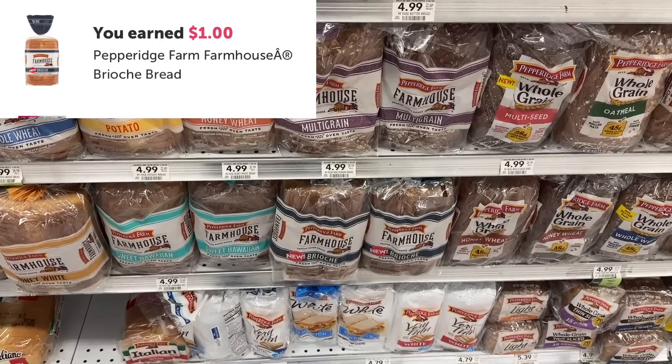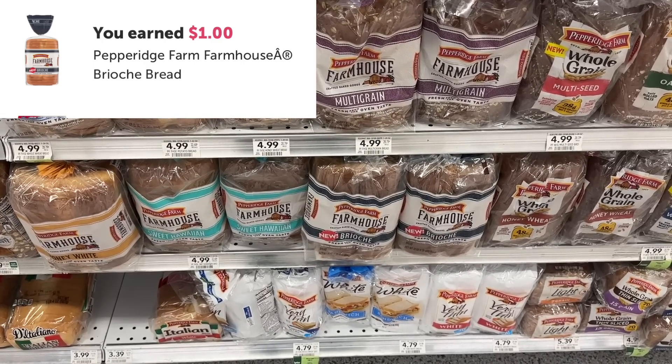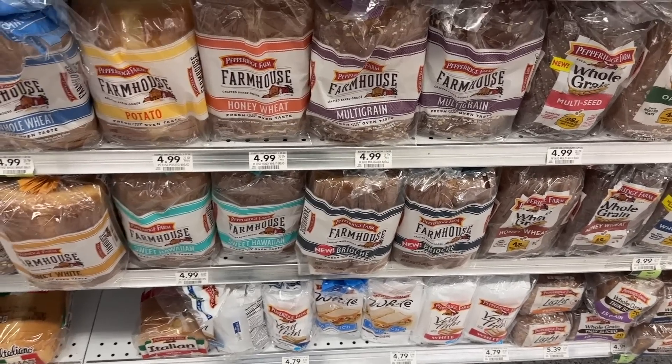This farmhouse brioche bread is not tagged in my store, but it's actually buy one get one free — $4.99 for two this week. We have $1 back on ibotta. I'm going to pick up one, pay $2.49 at the register, then submit to ibotta for $1 in cash back, making this really good bread just $1.49.